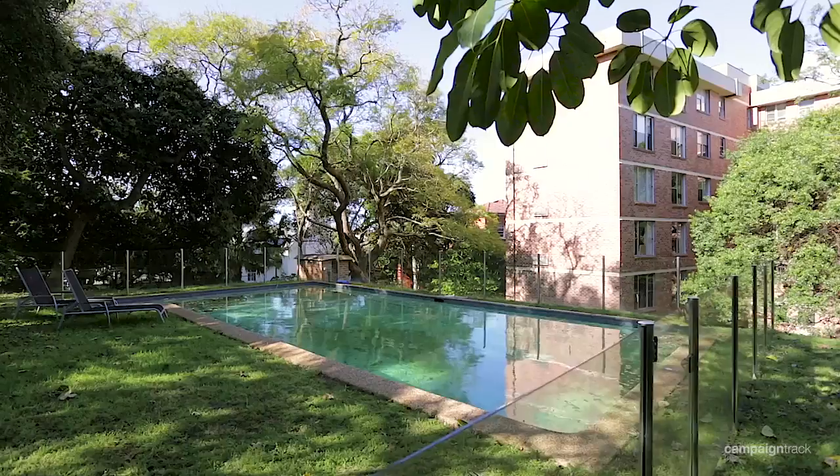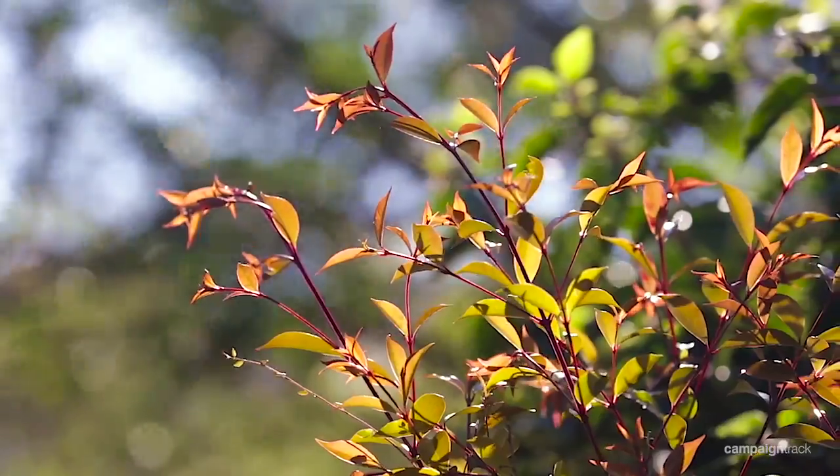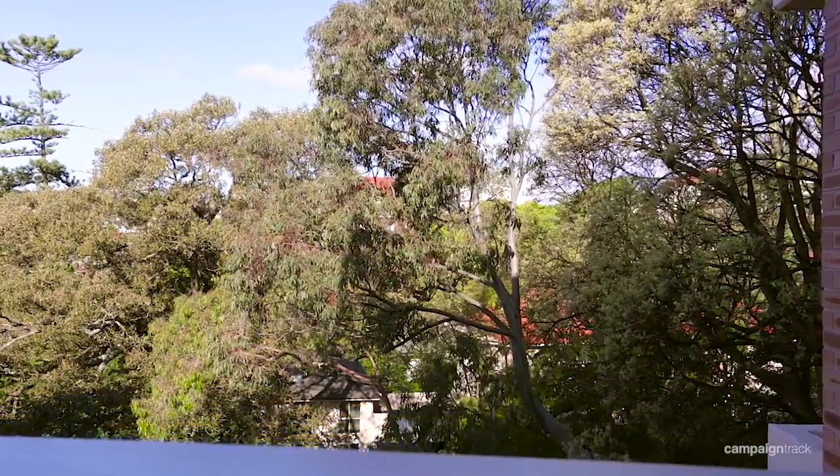Beautiful grounds, swimming pool, easy access. This is great for a family that wants to have some garden area to play in and enjoy. As part of these grounds, there are some beautiful trees — this really adds value to the unit. I'm really not exaggerating when I talk about this great position in the heart of Double Bay.